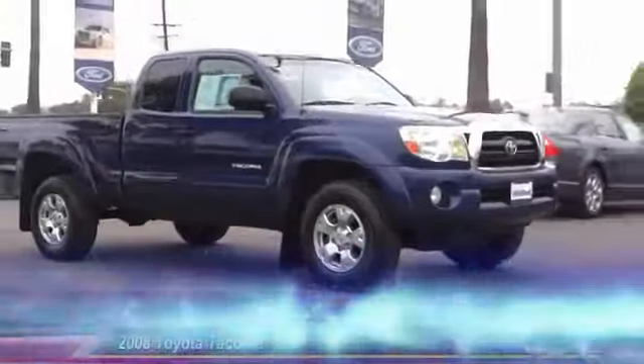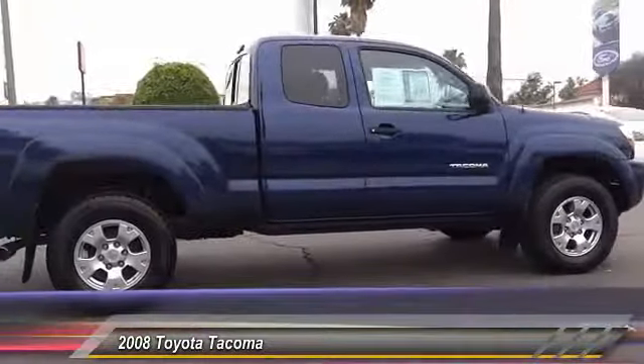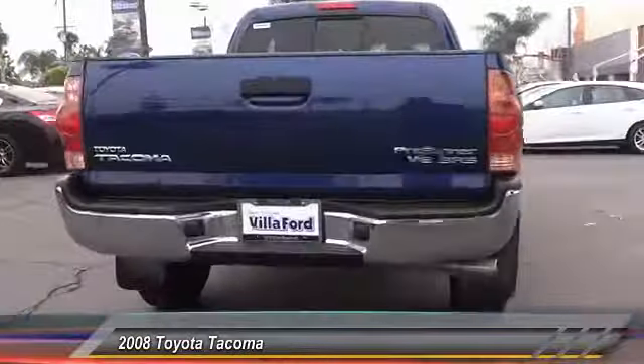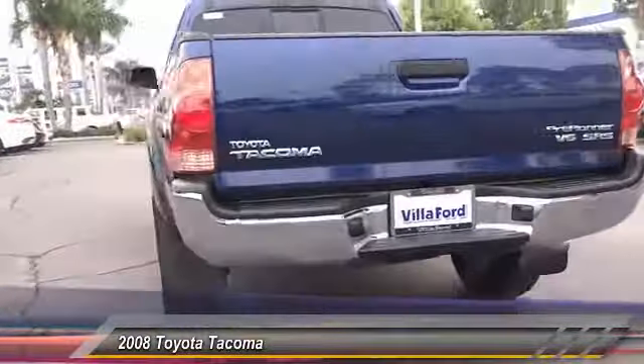The 2008 Tacoma. The Toyota Tacoma boasts a roomy interior, a powerful V6 option, and excellent off-road capability, and has been named the best-selling compact pickup by Motorintelligence.com five years in a row, and is priced below $20,000. This vehicle has less than 120,000 miles.